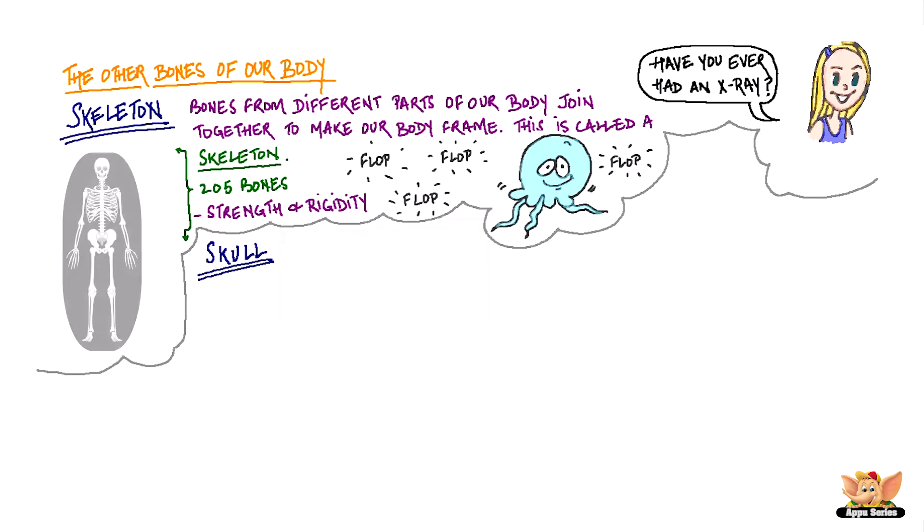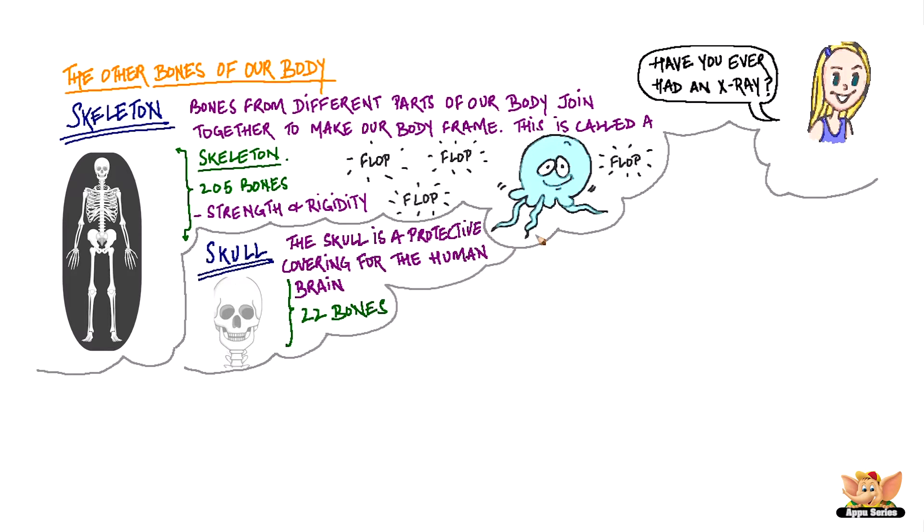The skull is the protective covering for the human brain. It is made up of 22 bones and has fixed joints.